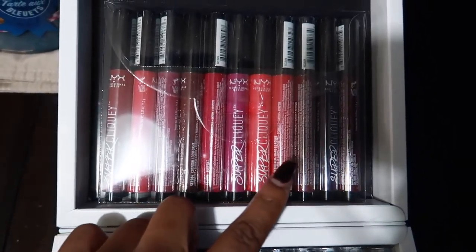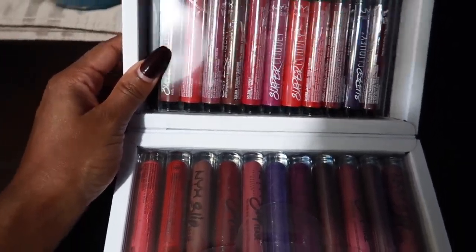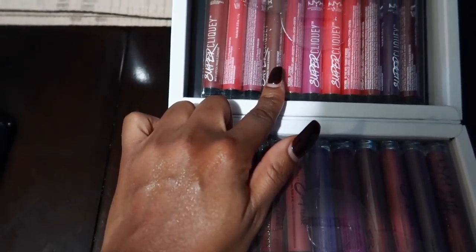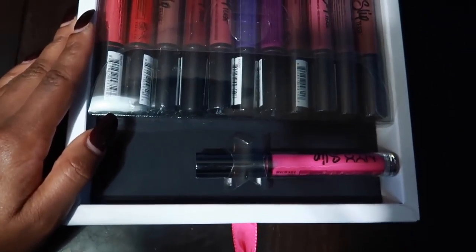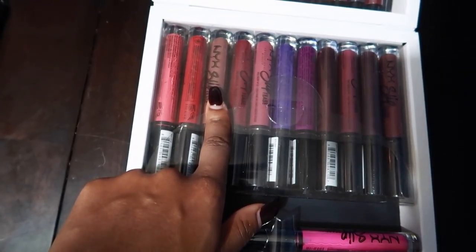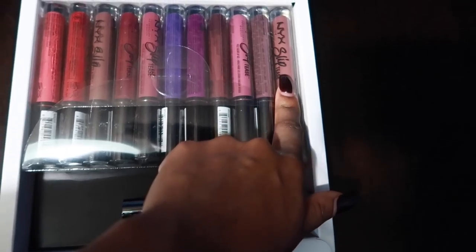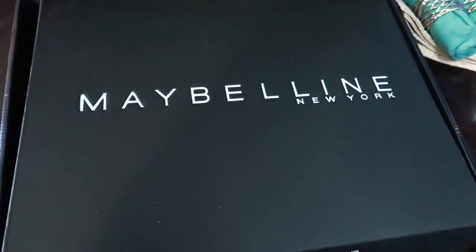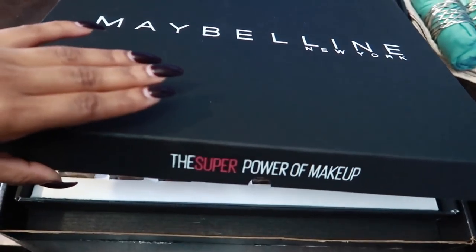You guys know I don't wear a lot of lip products, so this will be a giveaway. These are all the matte lipsticks — some nice colors, though a lot of them look the same. There's a nice brown one, a purple, and a burgundy. Then these are the lip oils and I actually like the colors in here a lot better — a nice brown and a nude-ish one. Let me know in the comments if you know what a lip oil is because I have no idea.